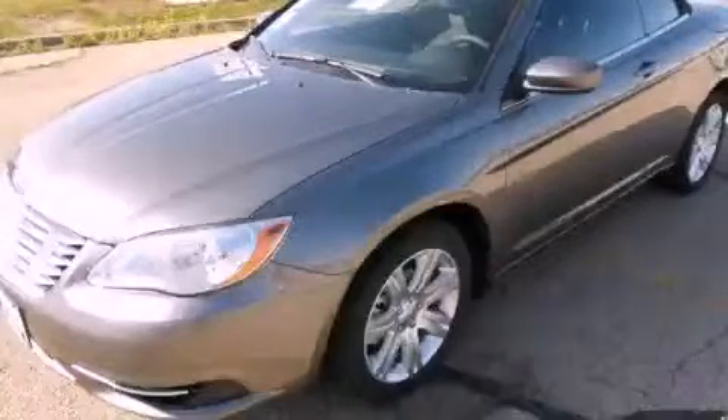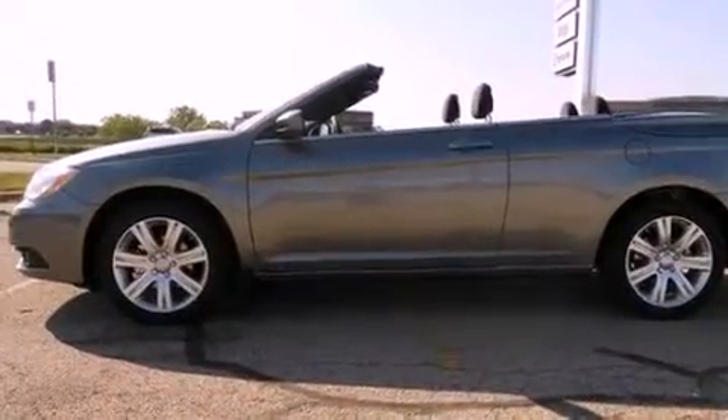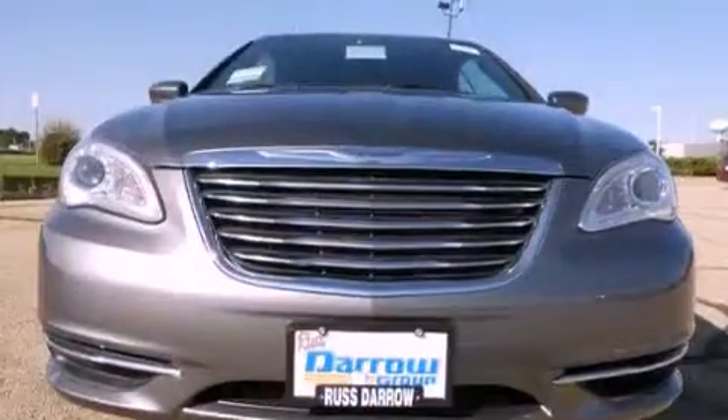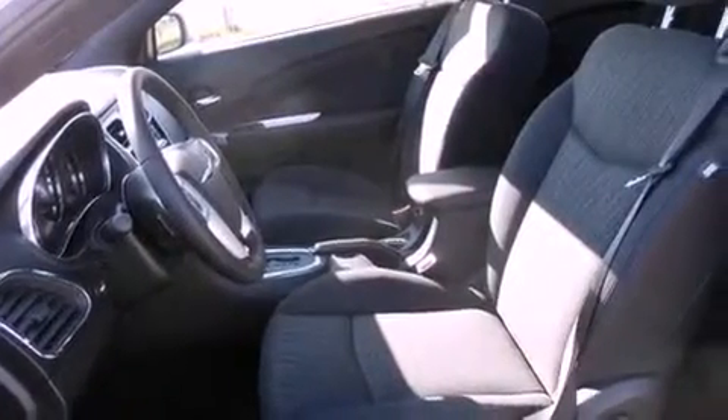This is a brand new 2012 Chrysler 200. It has a 3.6 liter 6-cylinder engine and an automatic transmission. Its top features include a low tire pressure indicator, 100% commercial-free Sirius satellite radio, aluminum wheels, and traction control and stability control systems.